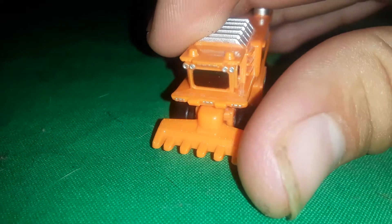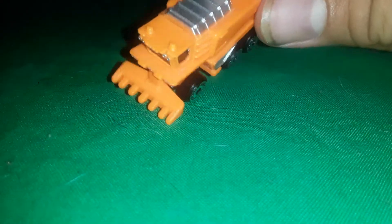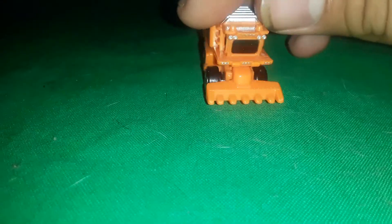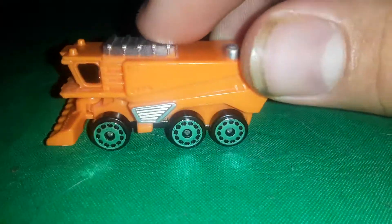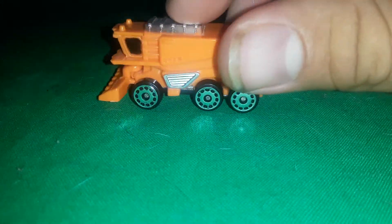If they ever come up with a different version of this, you could switch the front end if it's the same model and put a different harvester piece on the front — maybe eventually they'll make one with a little roller on the front. If it were a different color, you could paint it to match. This guy also rolls pretty good — I was actually surprised, I didn't think this one would roll very well, but look at him go!